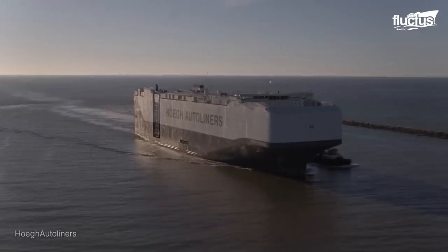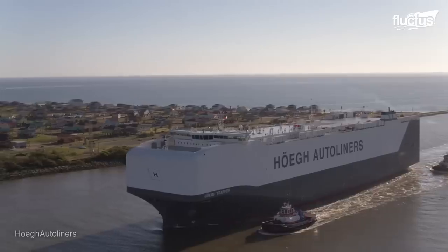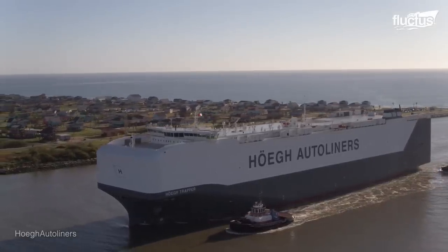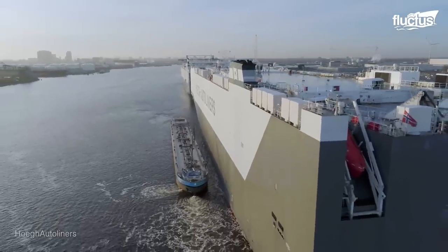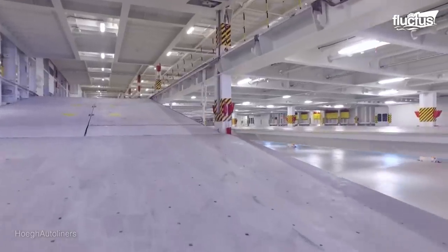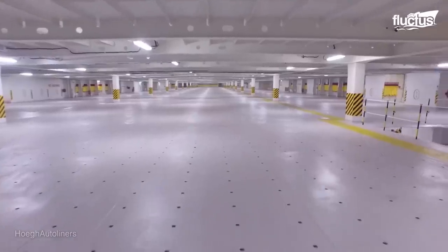Neighboring Norway also recently completed work on the Hav Trapper, or Autoliner, the world's largest pure car and truck carrier, or PCTC, with a capacity of 9,100 car equivalent units. It has extra-wide internal ramps, more than 14 total decks, and up to 21 feet of free deck height.